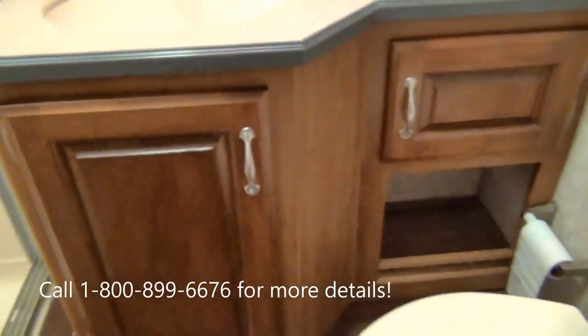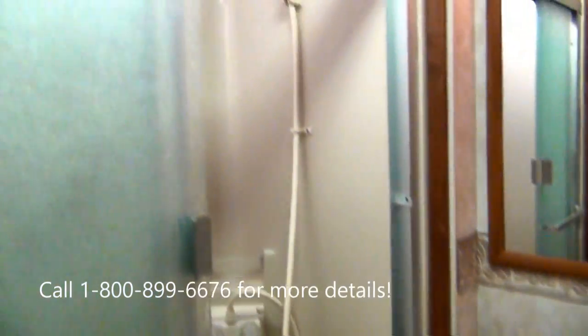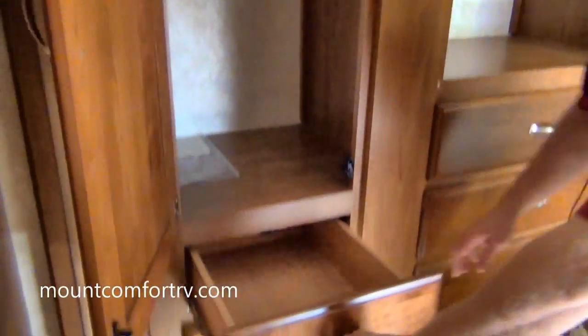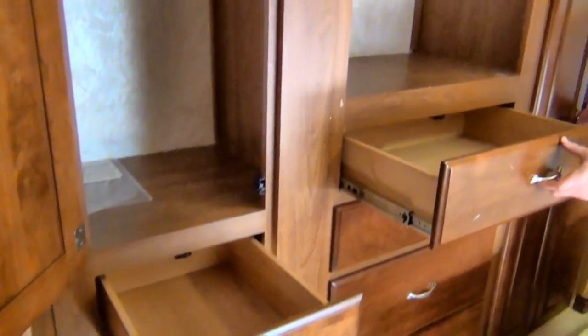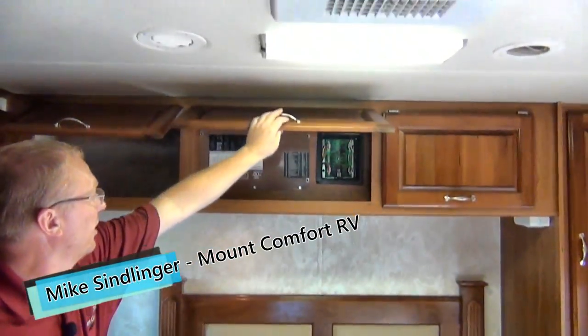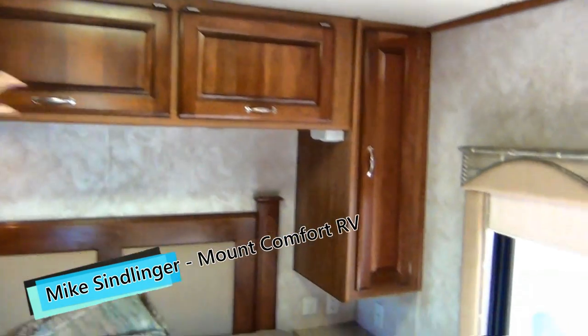Here we can see the bathroom, all in one area. We do have sliding doors for privacy. On this side there's a wardrobe slide, so again we've got a bunch of storage opportunity here — drawers all the way down and a big closet with plenty of room to hang things. We've got storage all across here, some breakers, and another little closet on the other side.